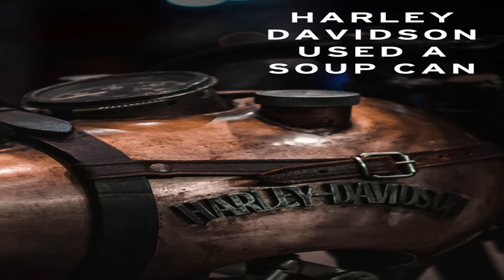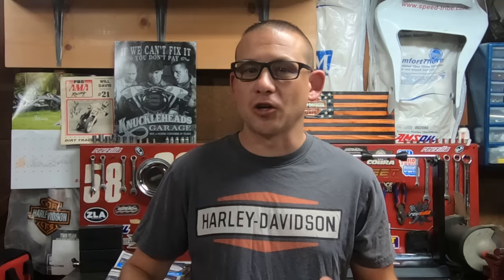Harley-Davidson has had quite a history with carburetors over the years and all the different makes and models that they used. As legend has it, William Harley and Arthur Davidson — their very first prototype — they modified a tomato soup can to make a carburetor out of it on that very first prototype bike.